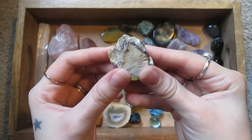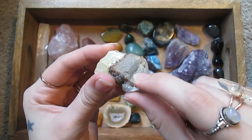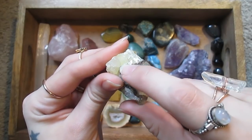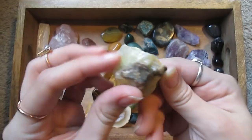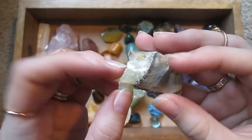I've got what is this — septarian, I think. It is, I believe, limestone, and then the dark band is aragonite, and then these are calcite crystals growing up through it.